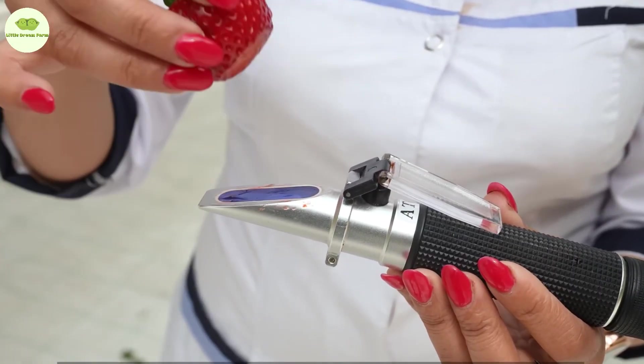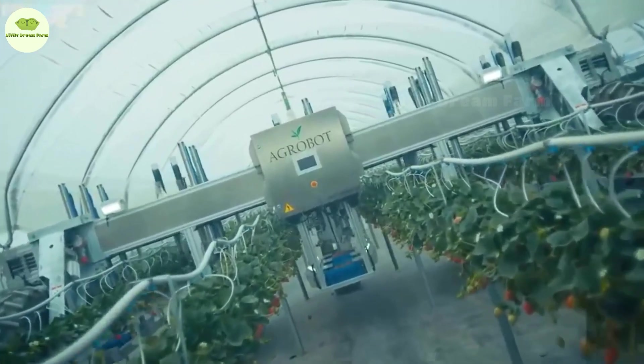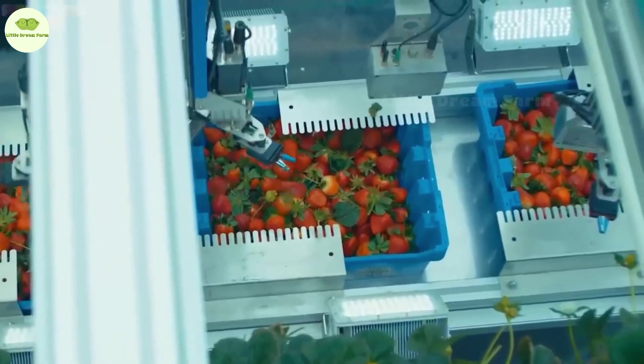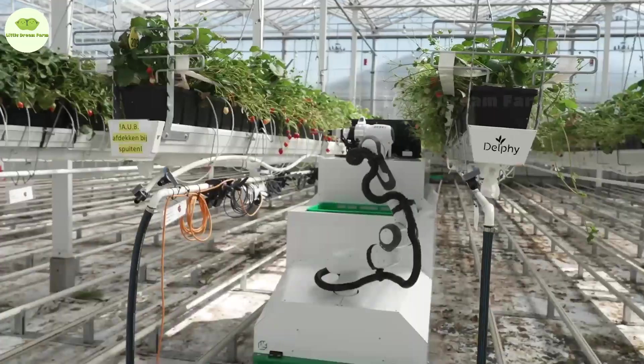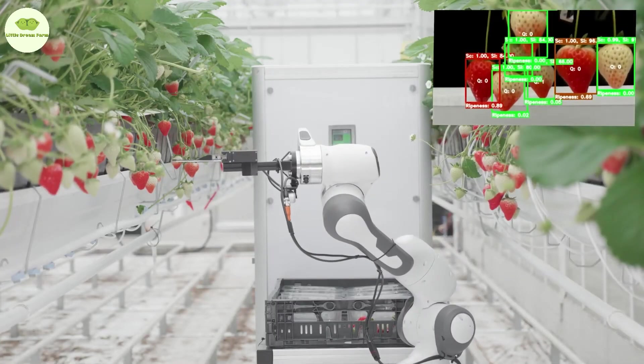As the strawberries begin to ripen and turn that irresistible red, it's time for our giant robot to spring into action. These robots aren't clumsy — they gently activate their joints, reaching out to pick only the ripest, reddest strawberries, cutting them off smoothly without damaging even a millimeter of the fruit. Pretty impressive, right?